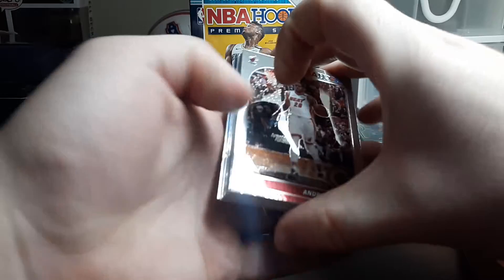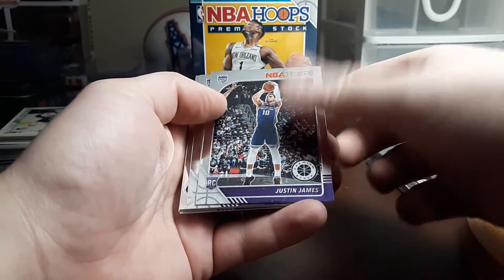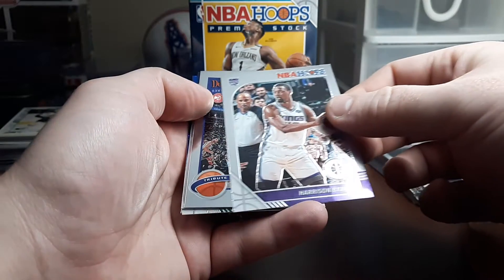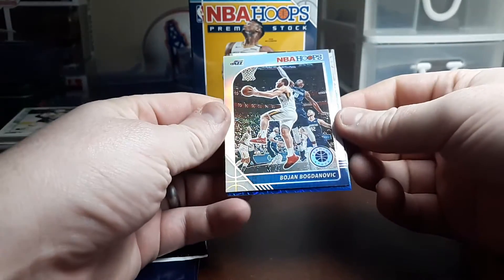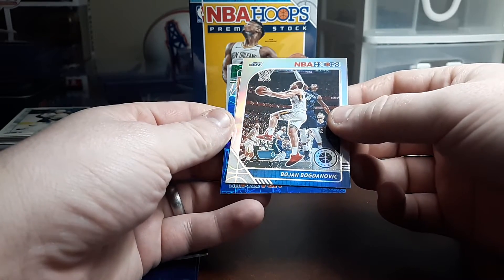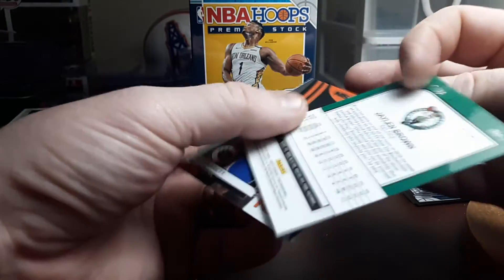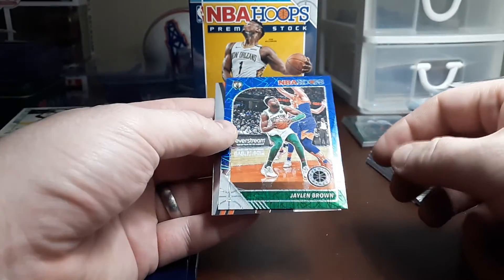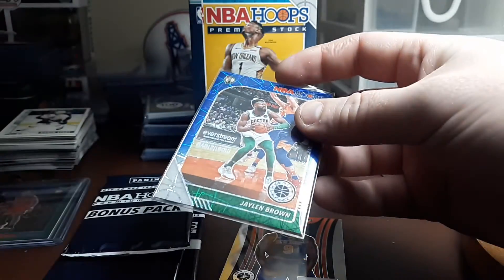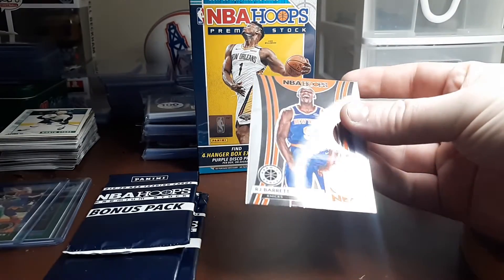All right, last cello pack of Premium Stock, got a nice one on the back. Iguodala, Kid Gilchrist, Thad Young, Josh Hart, Tajante Murray, Hamadu Diallo, a Justin James rookie, Harrison Barnes, looks like we got a tribute here of DeAndre Hunter. Another silver — Bojan Bogdanović — so no silver rookies yet. We've got a blue etch numbered 42 out of 99 of Jaylen Brown. Would have been really nice for that to be a rookie but Jaylen Brown's a good player — we'll top load that. Followed up by an RJ Barrett 'We Got Next.'